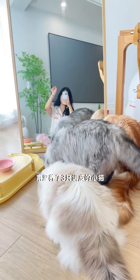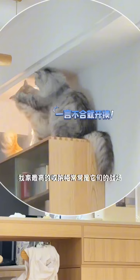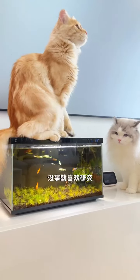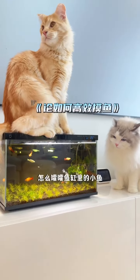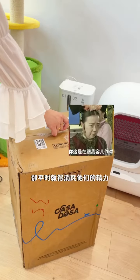What is it like to have three naughty kittens at home? The highest level in my house is often their battlefield. Every time I like to study how to get rid of the small fish in the fish tank. Since they are so energetic, they have to consume their energy.